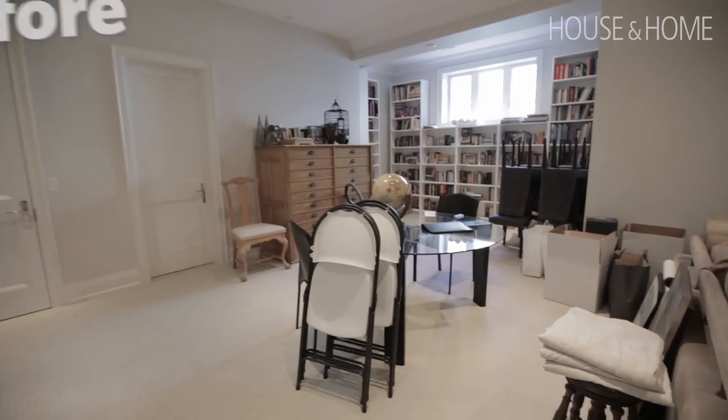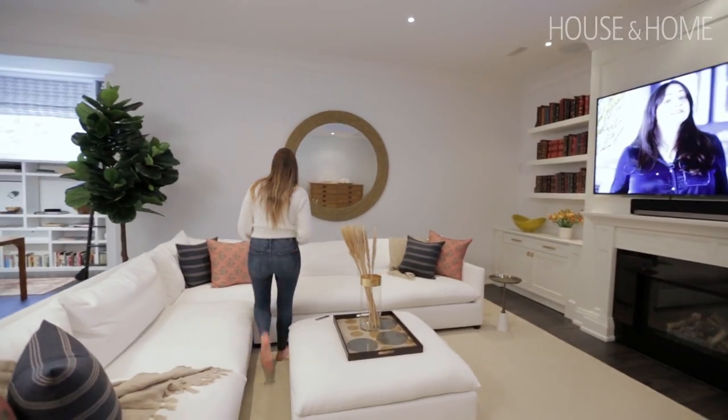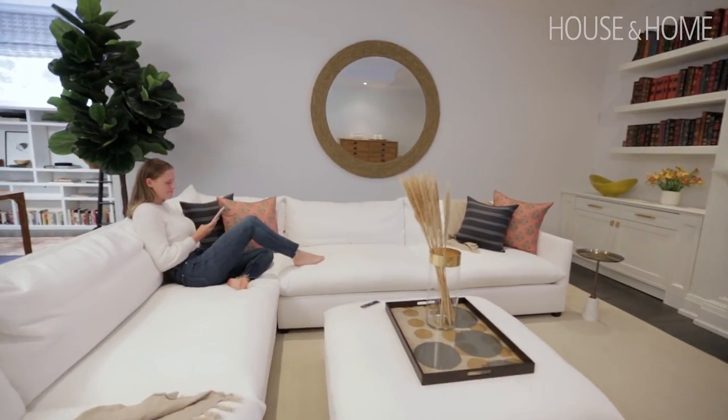I'm so glad that Ann and Alan are enjoying this space. This forgotten room has now become a space they're able to use every day. They love working down here, and they also have a space they can enjoy with their family.